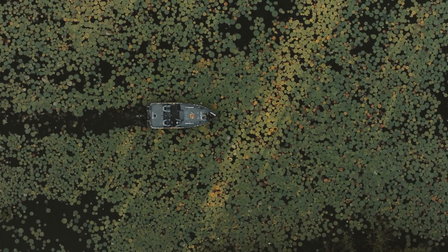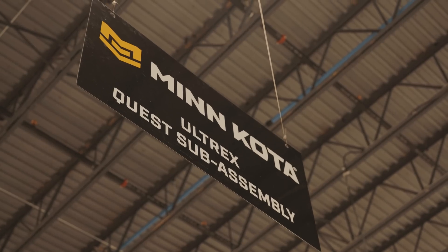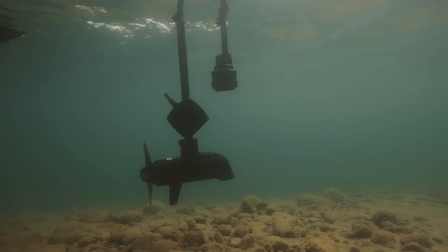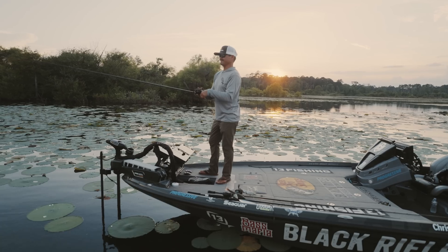The only thing this motor won't do is quit. Quest motors have been specifically engineered to take the abuse that anglers put them through, with updates to their mounts, lift assist, propellers, drive motors, and software to ensure they stand the test of time.